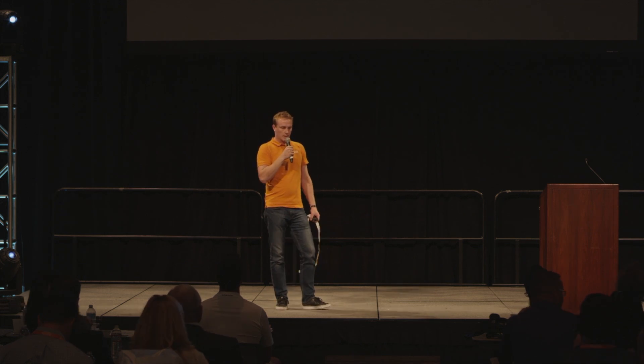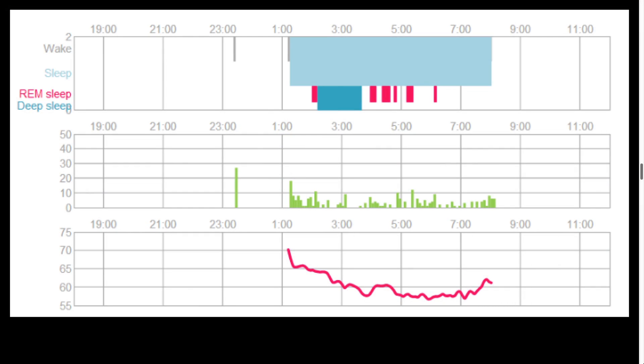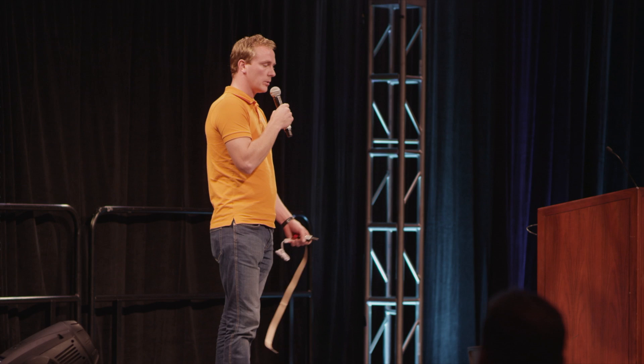Here you can see some images. We detected sleep stages classified into light sleep, deep sleep, and REM sleep, actigraphy like normal movement trackers, and then the heart rate curve. That's the typical heart rate curve over the night — it drops toward the morning hours as you are recovering, then the heart rate gets a little bit higher again toward natural awakening.